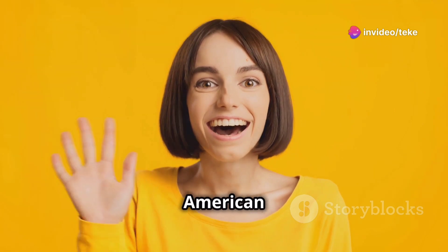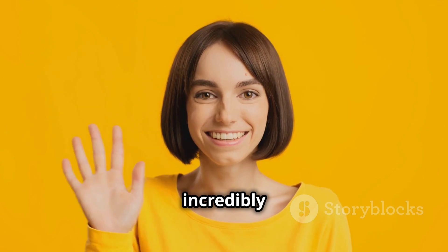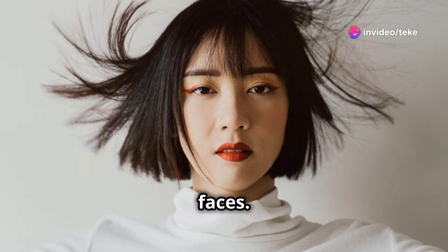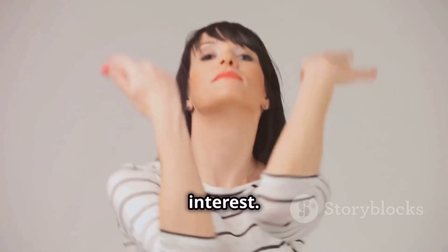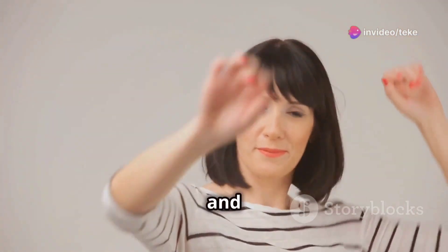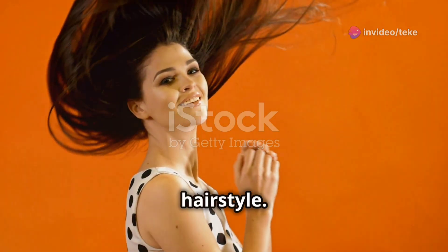Let's talk about the American short wavy bob hairstyle — what makes it so special? For starters, it's incredibly versatile. It suits just about any face shape, from round to square to heart-shaped faces. The choppy layers add movement and texture, giving the hair a lot of depth and visual interest. And the best part? It's ridiculously easy to style. Just wake up, shake it out, and you're good to go. There are a few styling tips to keep in mind if you want to really make the most of this hairstyle.